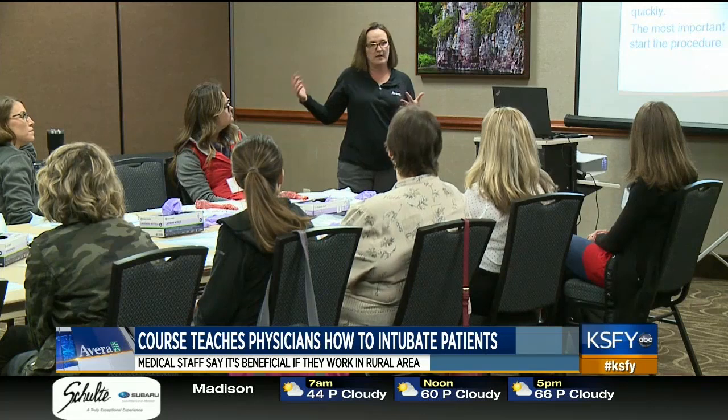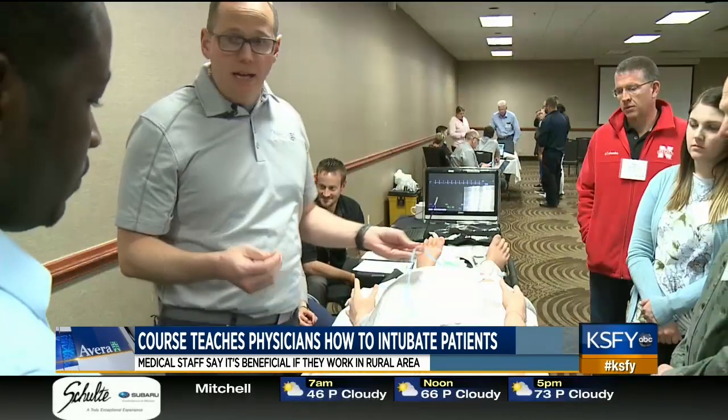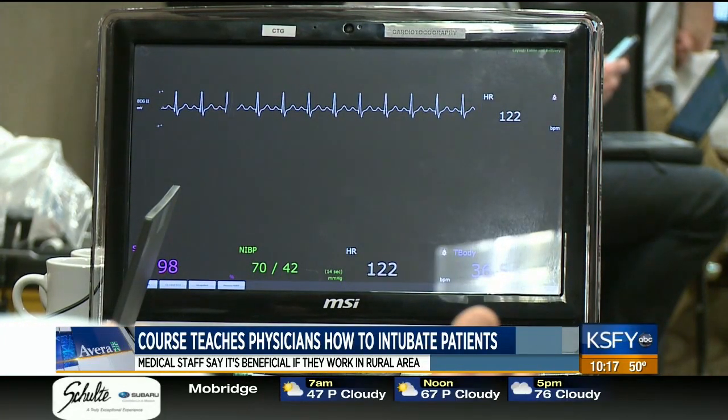The facility I'm in currently doesn't have any nurse anesthetists available, so we have to manage all of the airway issues. Dr. Reg Hagee works at a hospital in Newcastle, Wyoming — that's in the northeast part of the state, near the South Dakota border. He's worked with Avera E-Care Services since 2009.